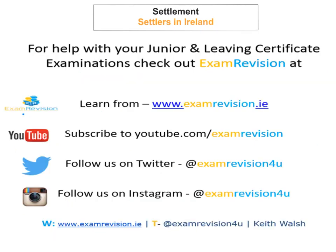Okay, so that's it for today's tutorial on settlement and looking at the different settlers that came to Ireland since the beginning of time. You need to know when they arrived and basically what they did — what they brought to Ireland. Hopefully this tutorial has given you what you need to know in a really simple and concise version.